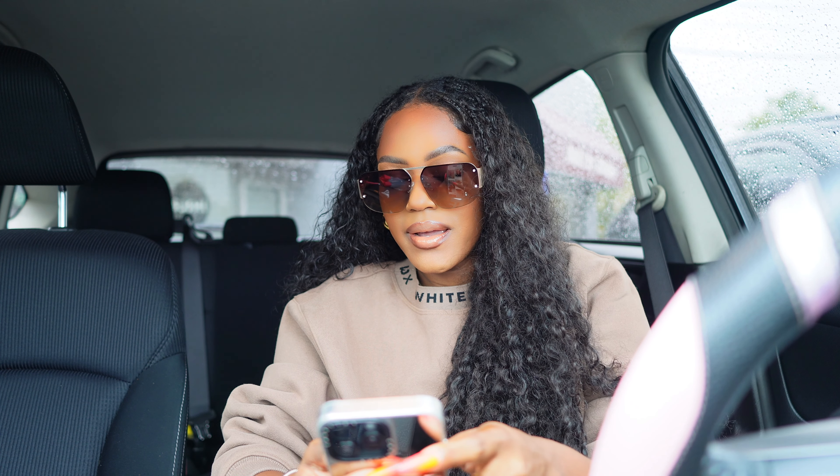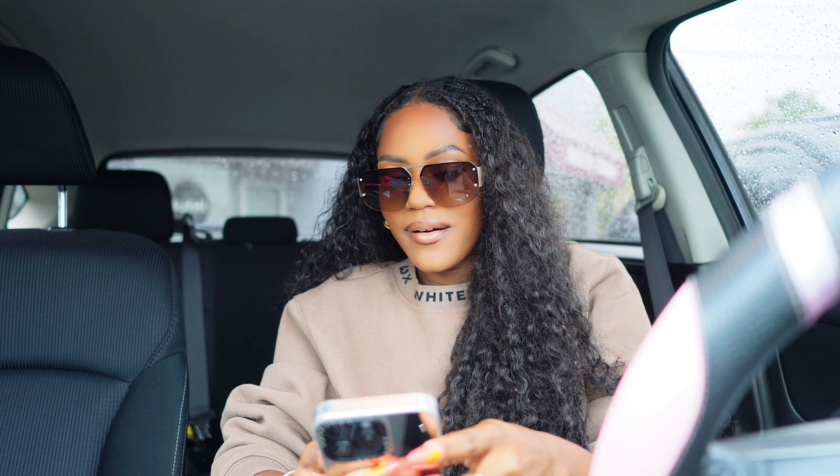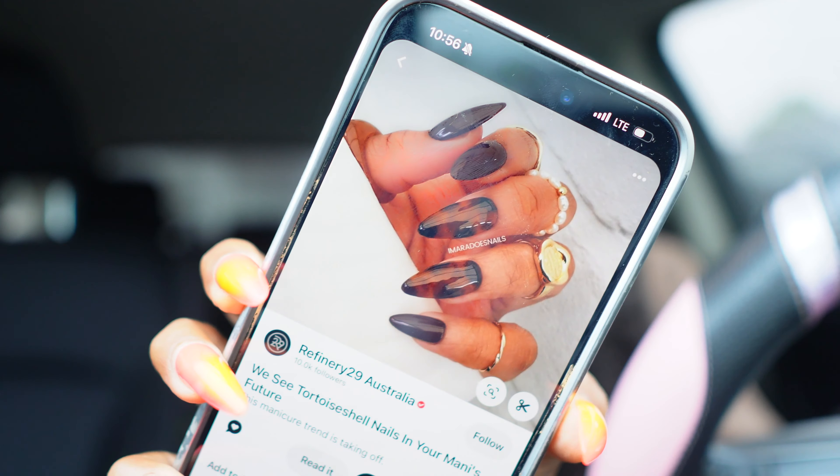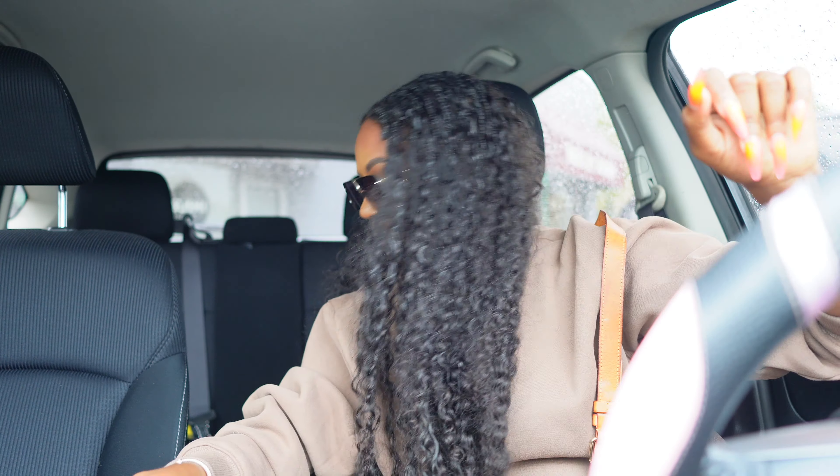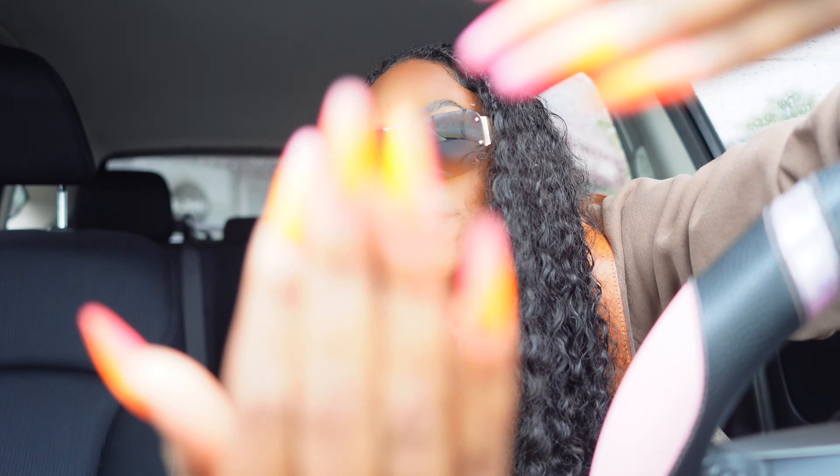That is so pretty. This is another inspo pic that I had, and one — tortoise for sure. So I was thinking something like that as well. I like both. Maybe we'll do this one. This is too hard. Alright, I'm going to talk to y'all later. This is my before.